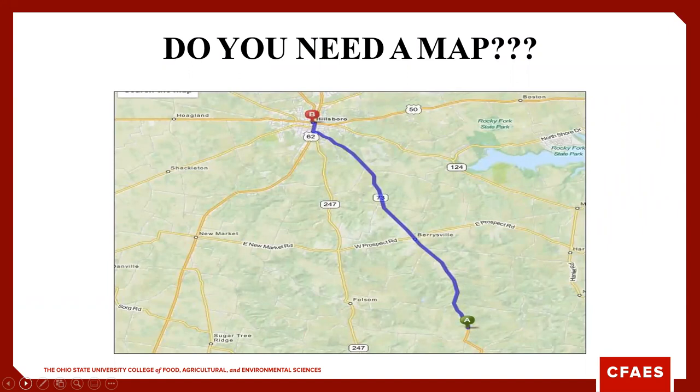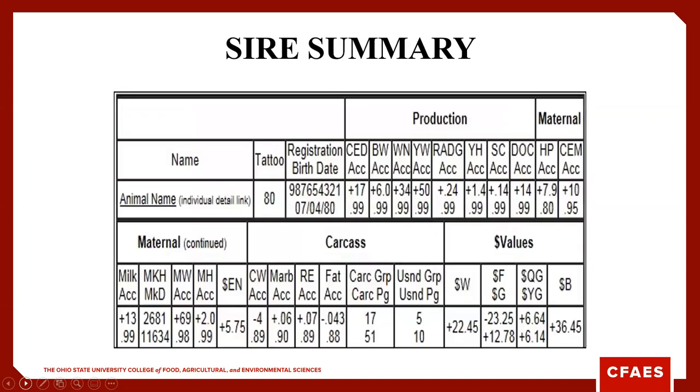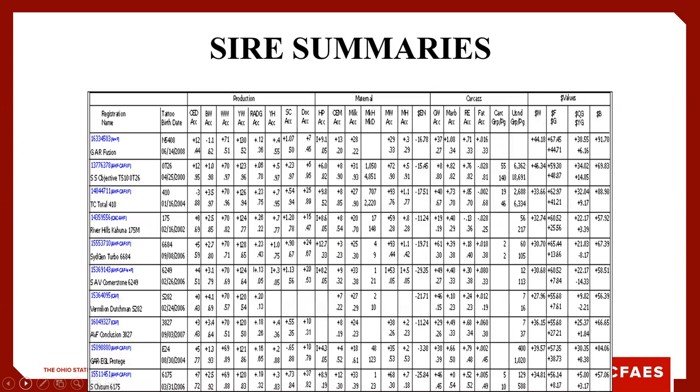If you're making sire selections or mating decisions, do you need a map? That cattle roadmap started out as a sire evaluation report — sire summaries for each individual bull covering production traits, maternal traits, carcass, and depending on the breed, some index traits. The nice thing about a sire summary is we can, especially now with the internet, compare many bulls on one sheet of paper.